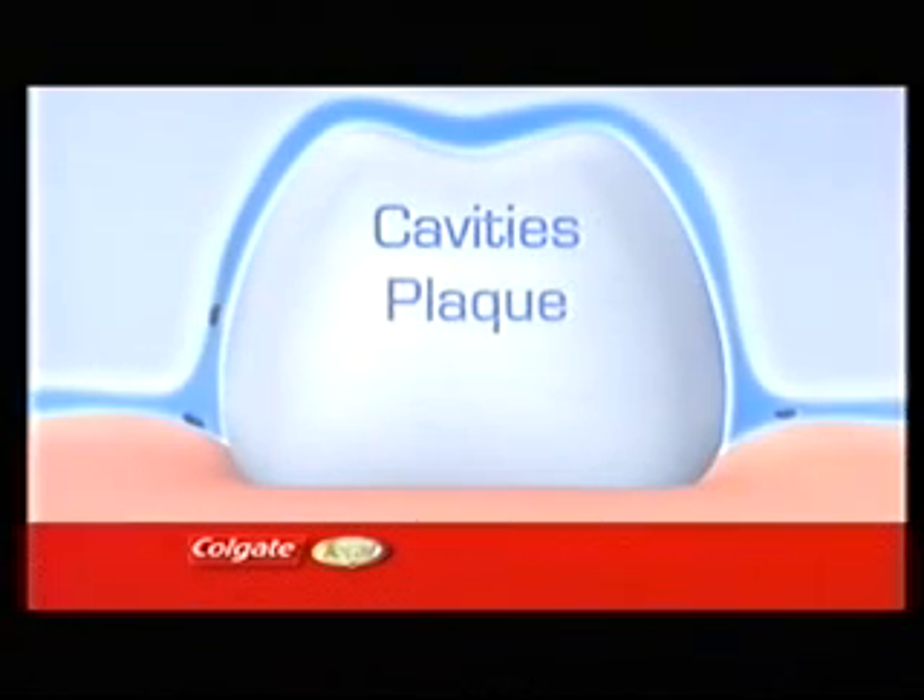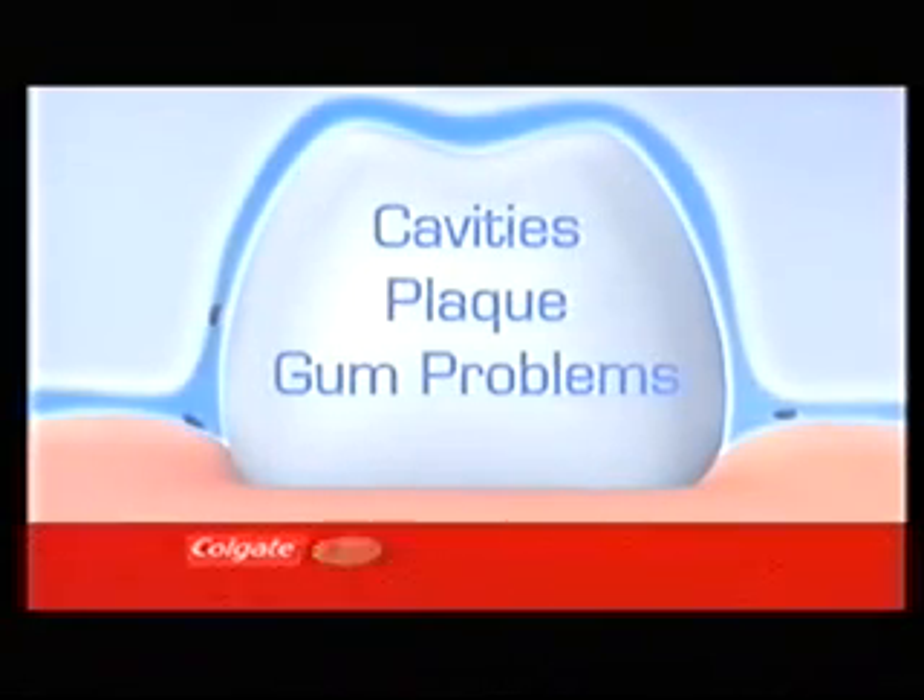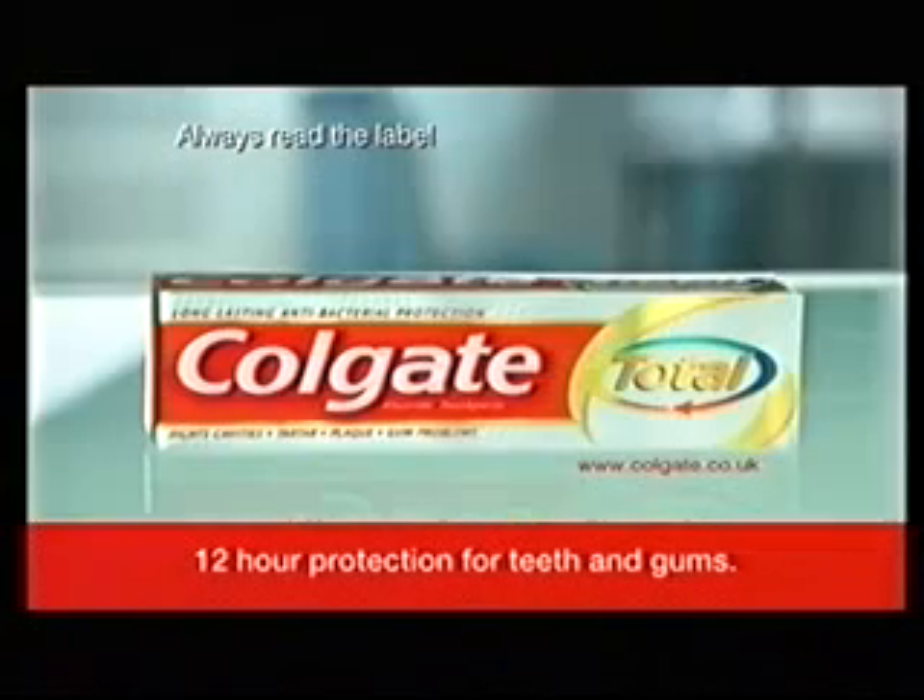Its unique patented formula provides protection against cavities, plaque and gum problems, even between brushings. Ask your dentist about healthy gums. Colgate Total — 12-hour antibacterial protection for teeth and gums.